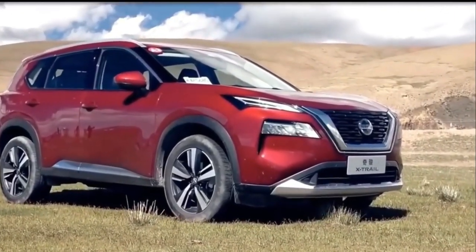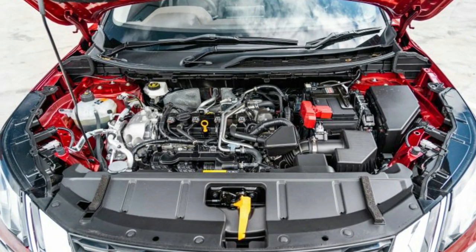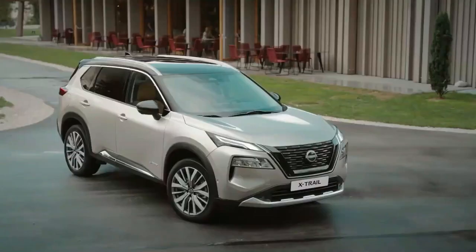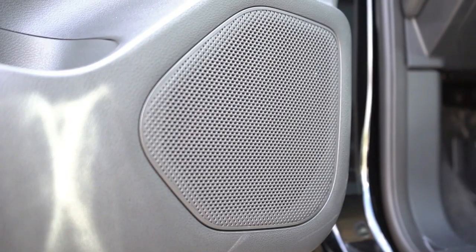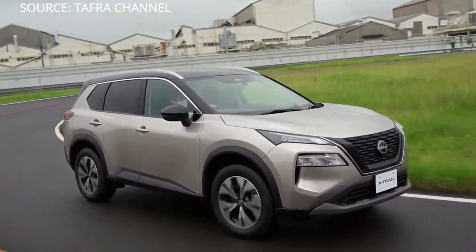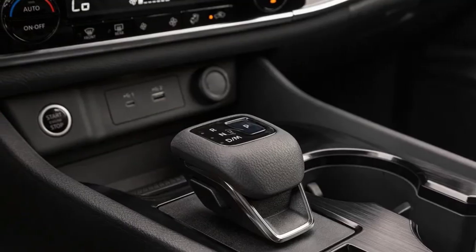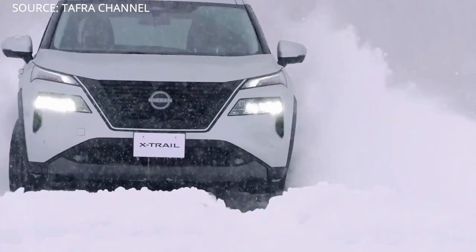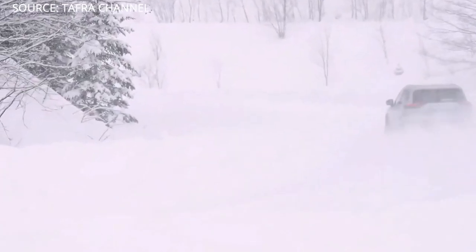The new platform, which is also shared with the Mitsubishi Outlander, allows the engine to be positioned lower in the car's frame. The vehicle is paired with a CVT automatic transmission that has been improved for better response. Additionally, the X-Trail has a new multi-mode all-wheel drive system with selectable Eco, Standard and Sport modes, as well as 5 different traction modes and algorithms for different road conditions such as bitumen, dirt, ice and snow. It also includes a hill descent control function.